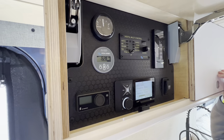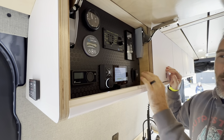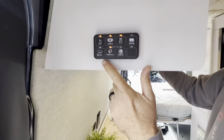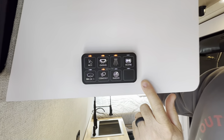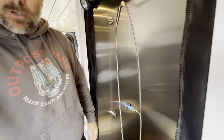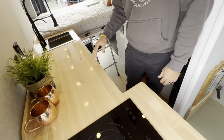Everything is controlled via phone or the monitoring console up here — there's a JBL setup, water heater, a 3000-watt inverter charger, water tank with measurement, diesel heater, water pump, and a Switch Pro for a lot of different options. Everything can be controlled via Bluetooth on the phone.